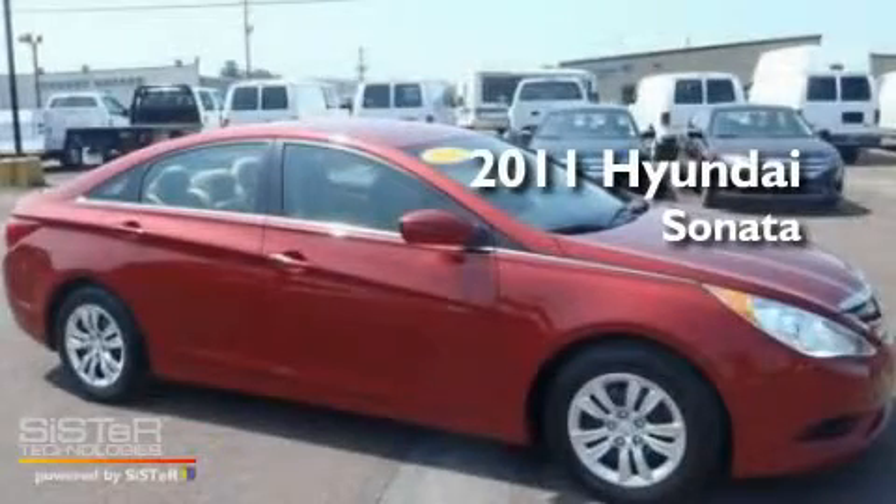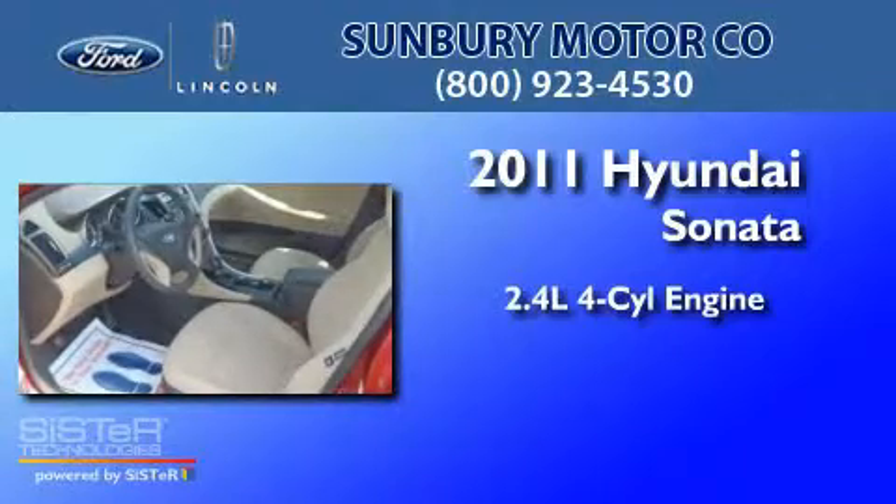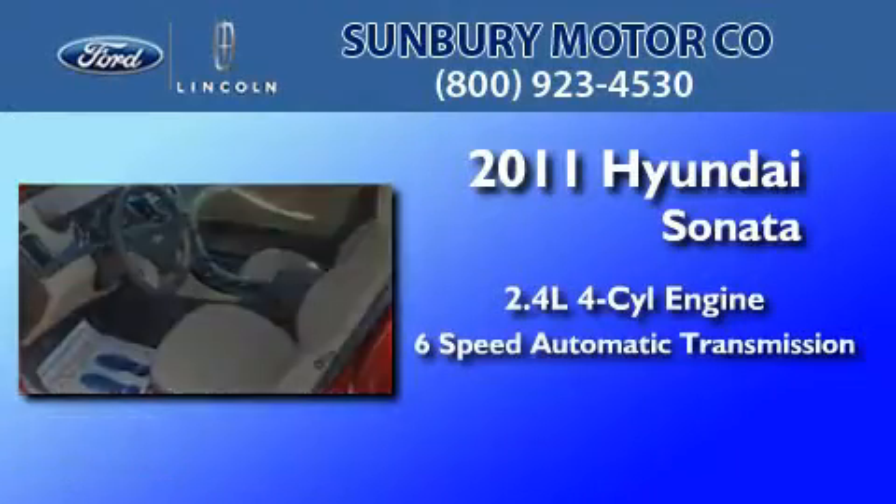This is a 2011 Hyundai Sonata. It has a 2.4-liter four-cylinder engine and a six-speed automatic transmission.